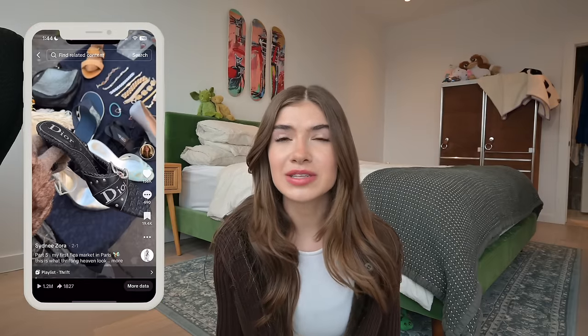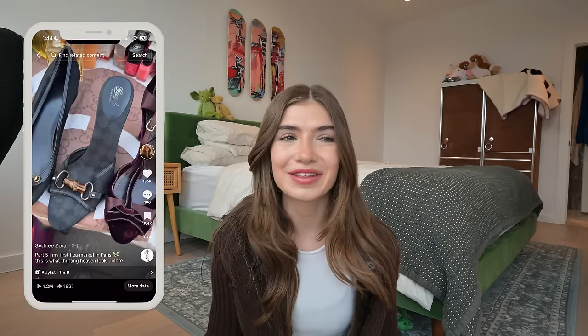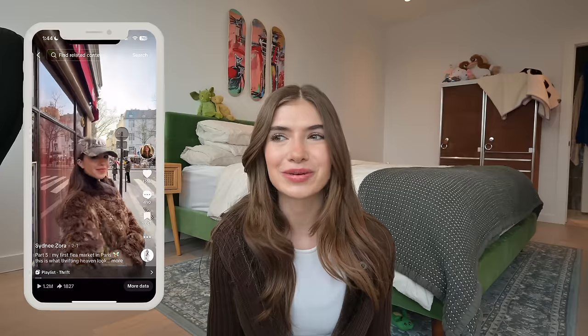A lot of the time when I travel, I like to go to flea markets. We went to Paris earlier this year and I still dream about the flea markets there. I made a little TikTok of that day going thrifting in Paris — that's what I usually do. It's kind of like a thrift video diary. That's why I like doing it.